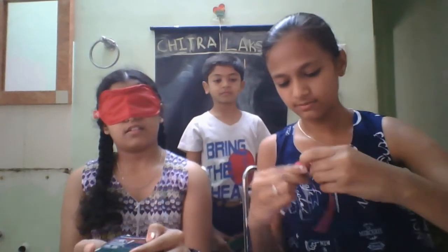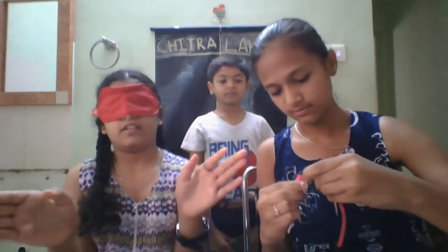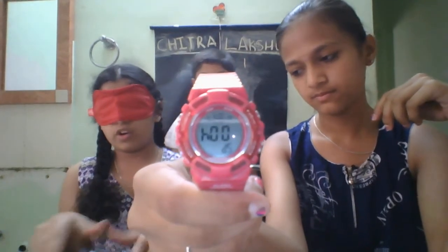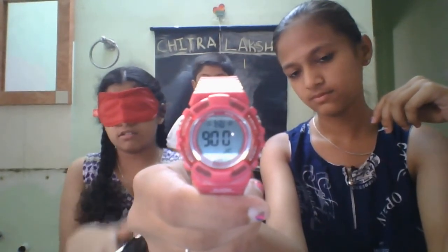I think it's powder. It's a powder. I guess it. I don't know if it's correct. She guessed it in 15 seconds.